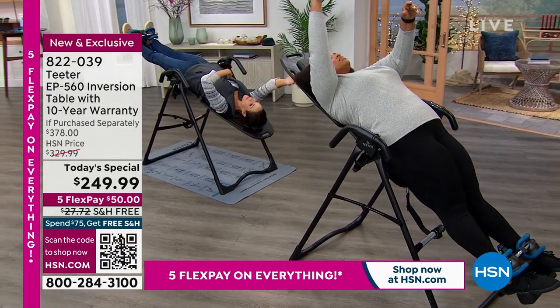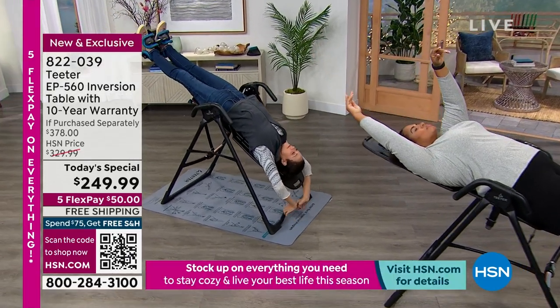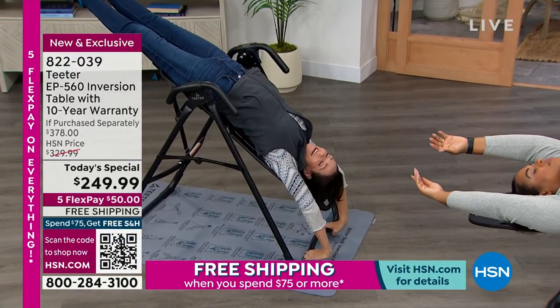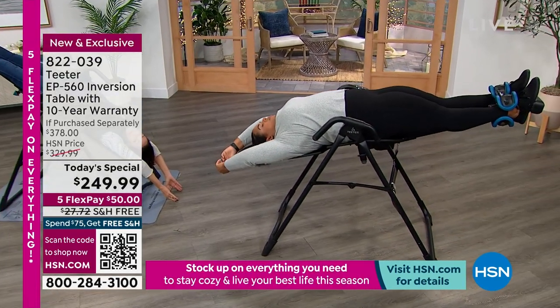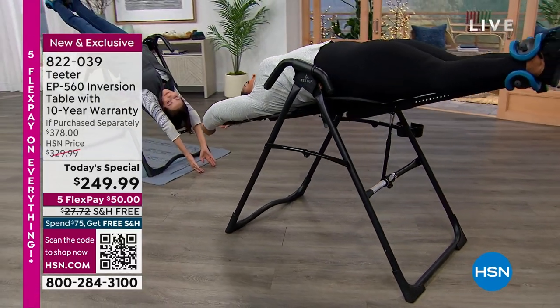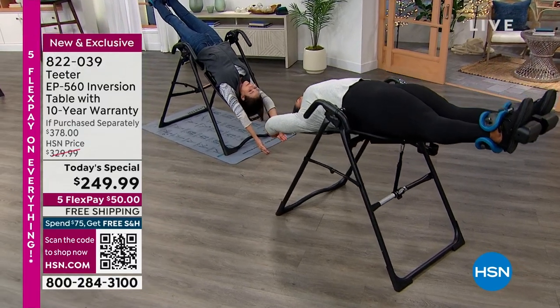The muscles tighten and the joints are out of alignment — the muscles go, this isn't supposed to be here, and it splints. That misaligned joint gets very tight and you end up with muscle tension and spasm. But if instead of going to bed you come home and decompress and realign that joint, you can go around that whole problem — you don't have to have the tight muscles because you've moved the joint back into alignment.